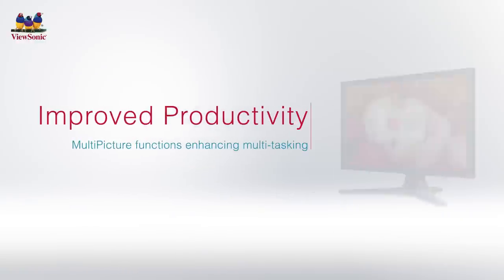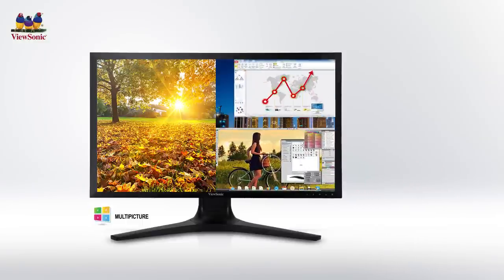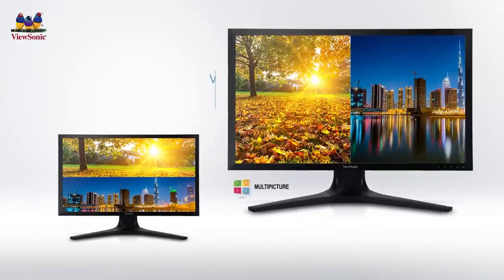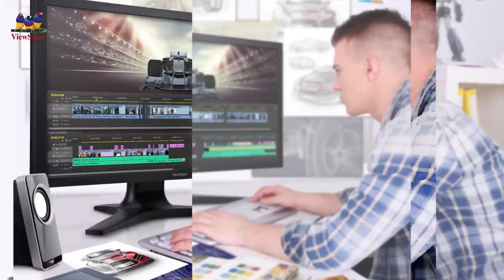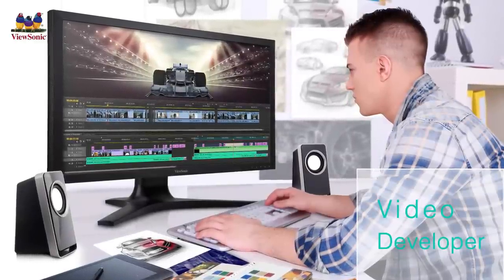ViewSonic's exclusive multi-picture feature provides picture-in-picture and picture-by-picture functions to simultaneously display multiple images from various inputs on screen for easier multitasking. Picture-by-picture supports up to 4 split windows, allowing multiple input sources to be shown in side-by-side windows vertically or horizontally within the 16-by-9 viewing area — perfect for users working with landscape layout software for video, animation, and production.